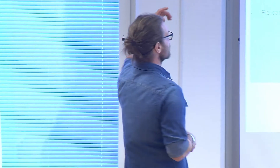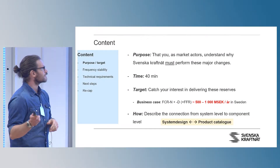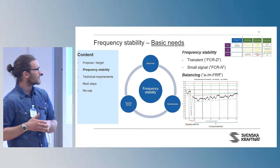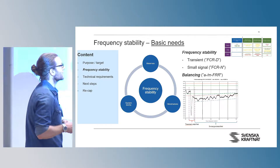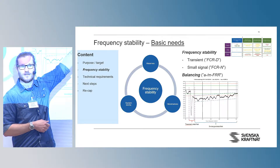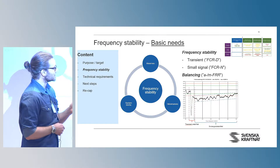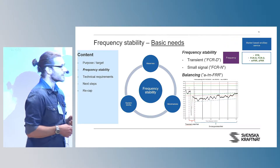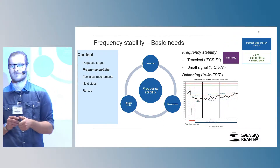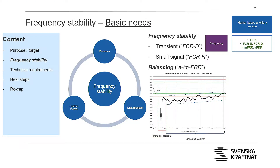I'm going to try to describe the connection from the system level down to you as a component level, describing what the system design means for the product catalog — how we get that connection, so that you understand your place in the system with regards to frequency stability. We've got: frequency stability, technical requirements, next steps, recap.